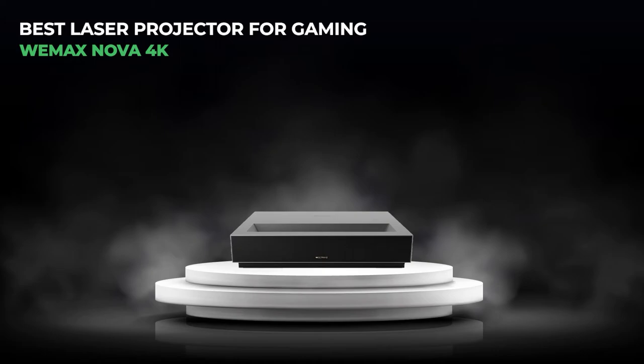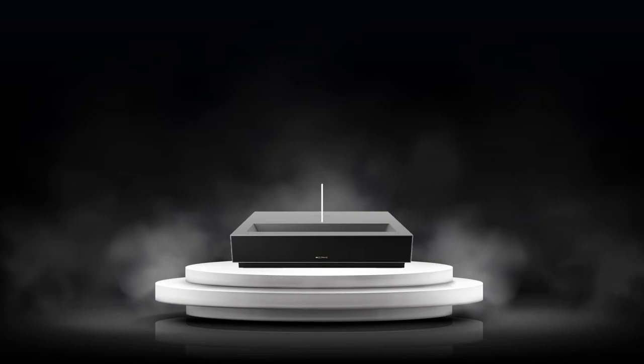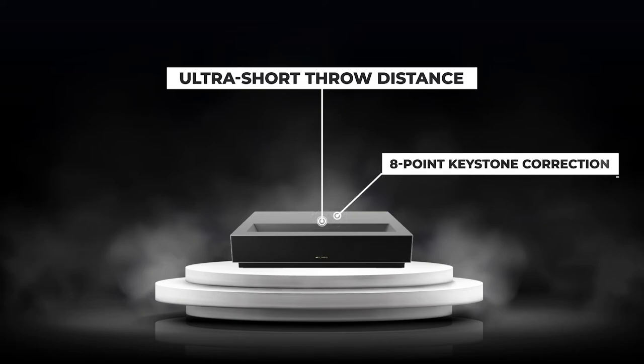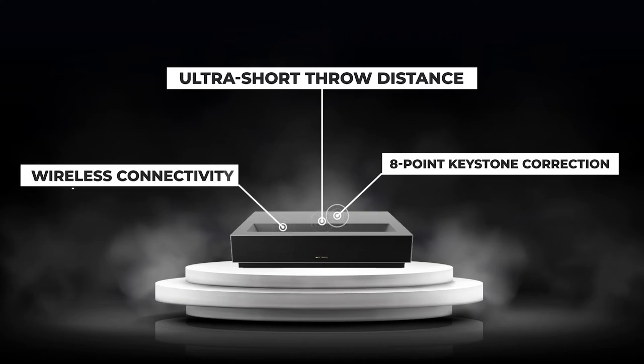4. The best laser projector for gaming: the Wemax Nova 4K UHD Ultra Short-throw Smart Laser Projector. The Wemax Nova's ultra short-throw distance means it just has to be a few inches away from the wall to project a large image. This feature is great news for apartments without ceiling mount options, and also streamlines the installation procedure. The Wemax Nova's alignment tool comes in handy, and due to its 8-point keystone correction, you can correct warp and skew without difficulty. The Wemax Nova has the connections necessary for a contemporary home theater: a composite video input, 2 USB ports, and 3 HDMI connectors. It also has wireless connectivity through Wi-Fi and Bluetooth, making it a convenient option for linking to other devices such as soundbars and speakers.